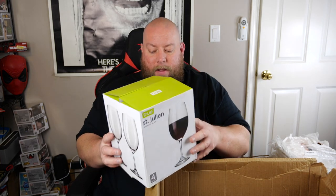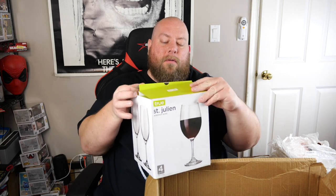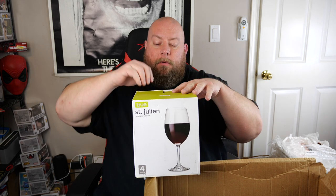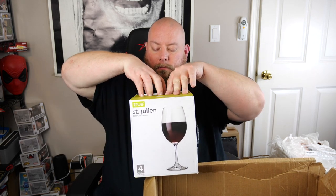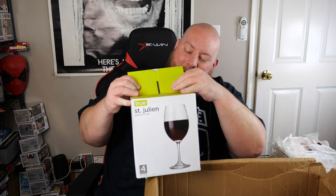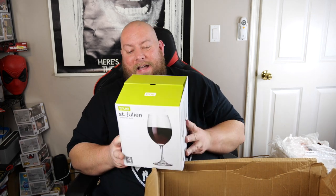We've also got a St. Julian Bordeaux glass set of four — the box is a little dirty but just needs a wipe down. These sell for $7.69 for all four, so not very high-end. I'll sell these for about $5.